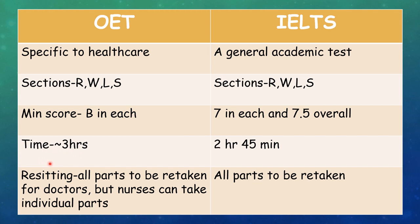The time for the OET exam is approximately 3 hours while IELTS is 2 hours 45 minutes. Coming to re-sitting, if you didn't pass any one part — maybe speaking or any one of the parts — you'll have to re-take all the parts for OET, especially for doctors. In case of nurses, they need to give only individual parts. While for IELTS, you also have to take all parts again.